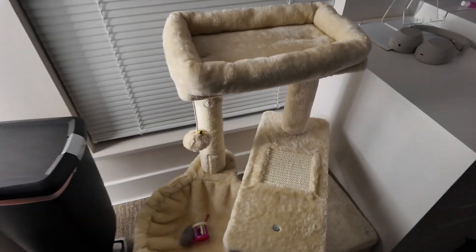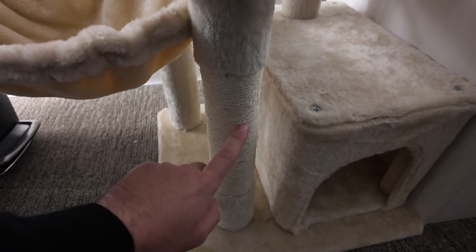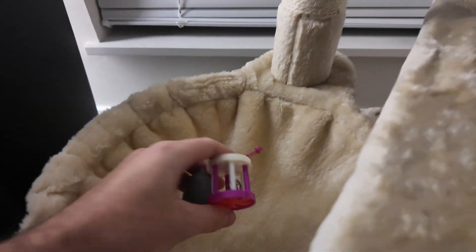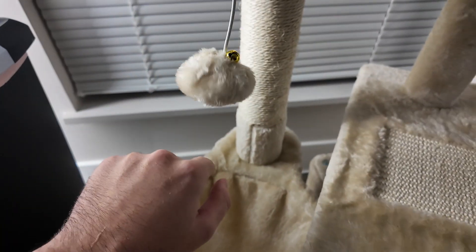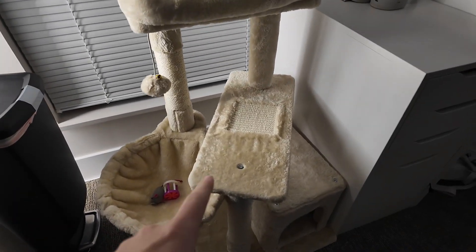I told you guys I'm going into real estate, so here's a surprise — I started buying condominiums for my cat. Check this crib out. It has the hole for the cat, the scratcher for his claws, and the platform with a double scratcher. These are his favorite toys. Here's another bell, another scratcher, and the final tower. This condominium costs around $50 on Amazon — it's an investment.